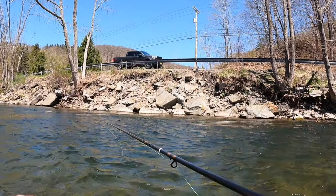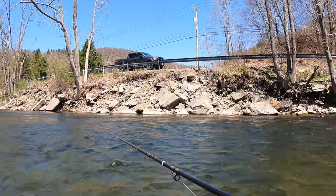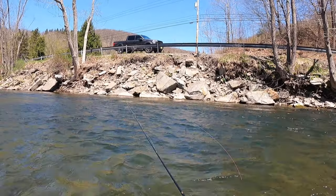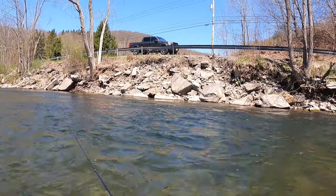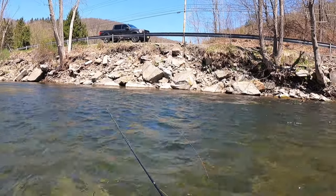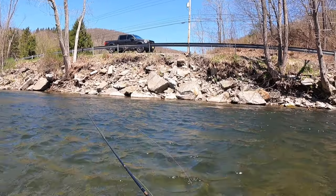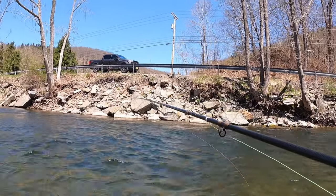My hook bent out! That is the first time I've had a Hanak 450 bend out like that. That was just a pig of a wild rainbow — that was minimum 20 inches, God almighty, what a fatty. First time a Hanak 450 has bent out on me. Look at that — that just shows you how strong 6X is. I'm using 6X and the hook bent out on that fish. That was a trophy. That's gonna sting for a while.